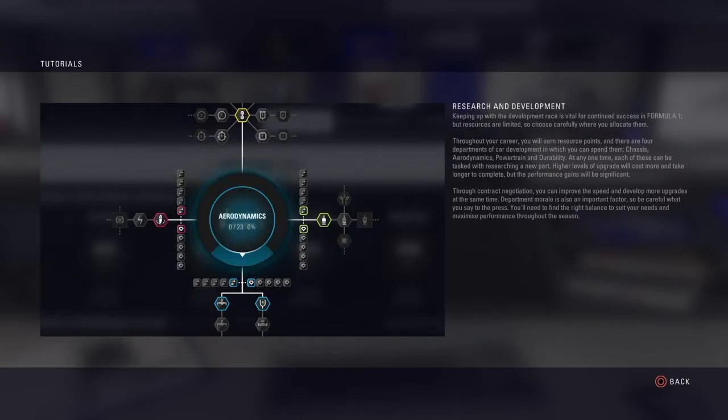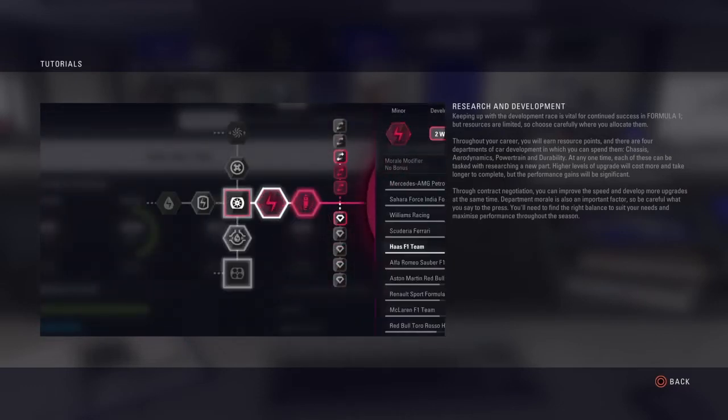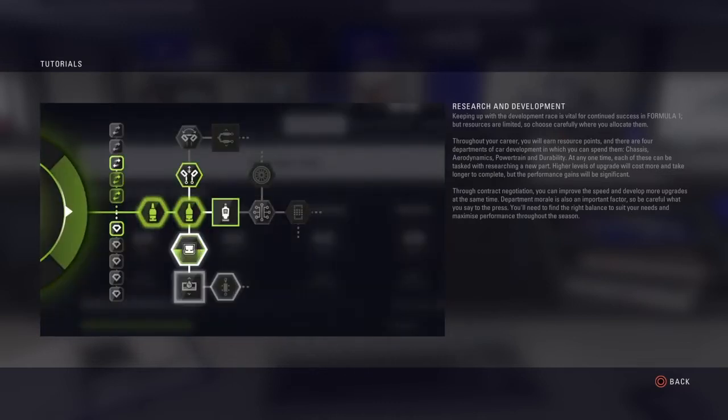The four departments are chassis, aerodynamics, powertrain and durability. At any one time each of these can be tasked with researching a new part. Higher levels of upgrade will cost more and take longer to complete, but the performance gains will be significant.